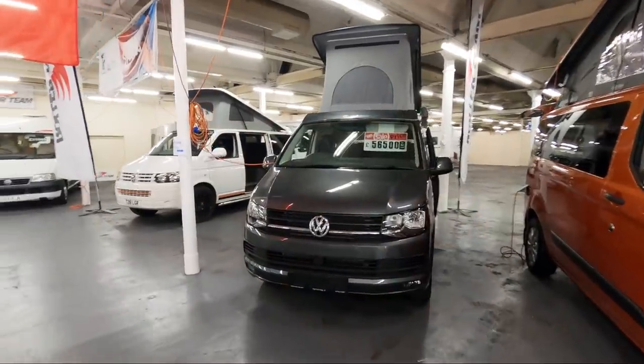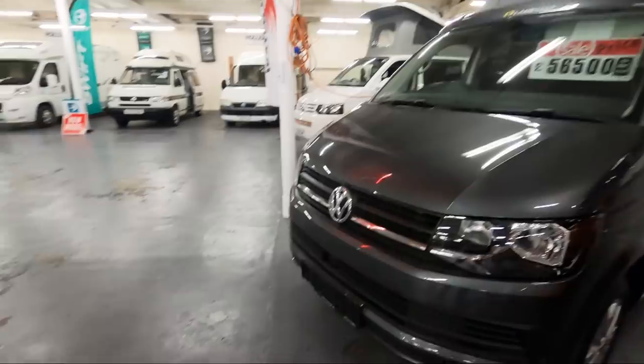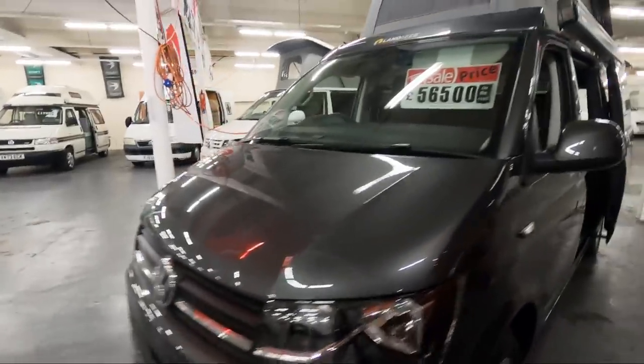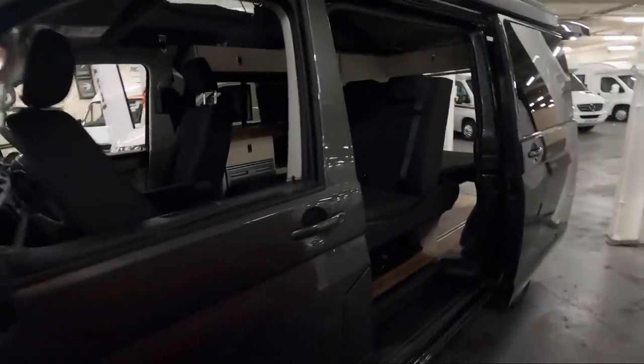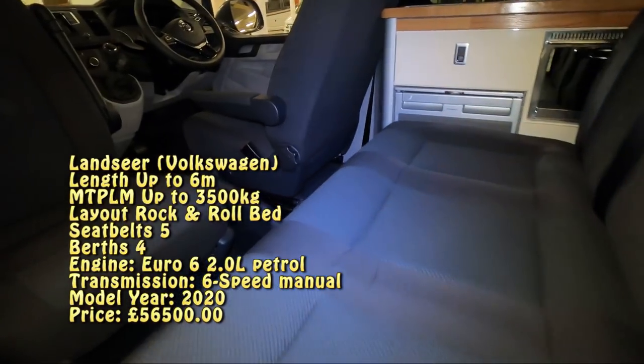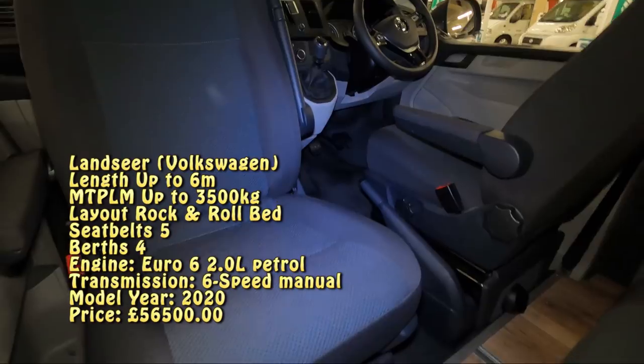So this is another Landseer — the other one they've got in here. This one is on a VW and is priced at £56,500. It has the seat fully forward, which obviously gives you more space inside.